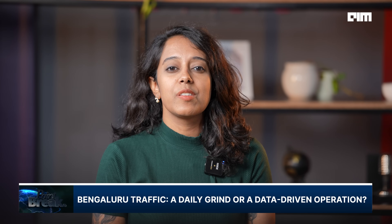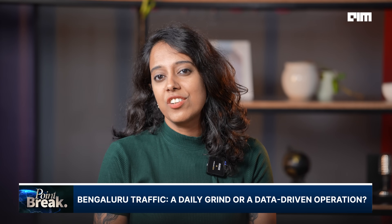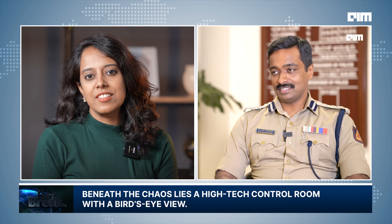Bengaluru's traffic is often the butt of jokes, infamous for its gridlocks, slow-moving signals, and unpredictable bottlenecks. But behind the chaos lies one of India's most advanced urban traffic monitoring systems. AIM got exclusive access to the Bengaluru Traffic Management Center, where we sat down with IPS MN Anuchit, Joint Commissioner of Police Traffic, to understand how the city is using data, AI, and real-time surveillance to keep over 1.2 crore vehicles moving.